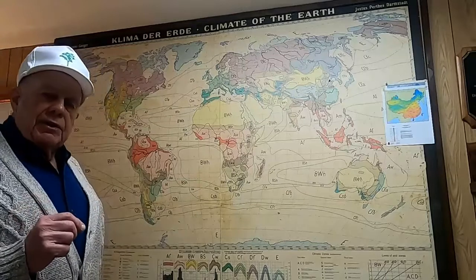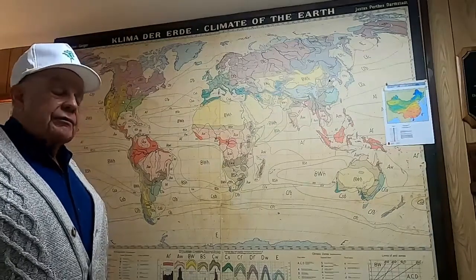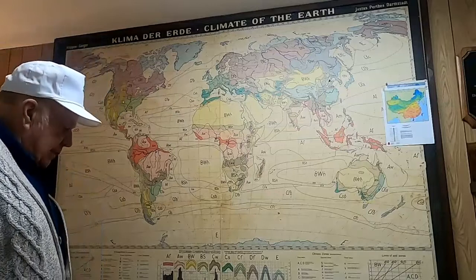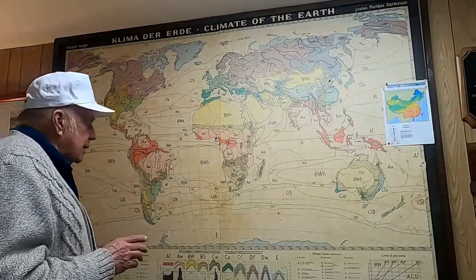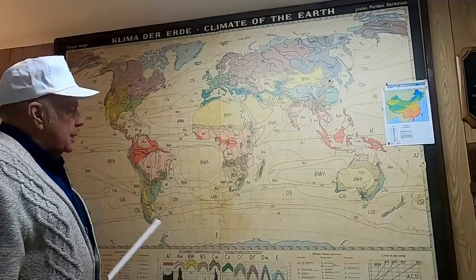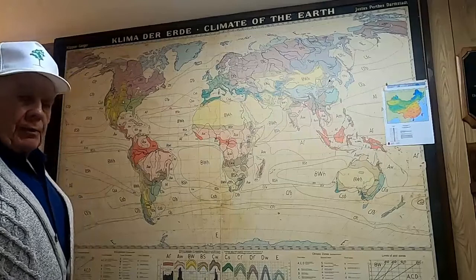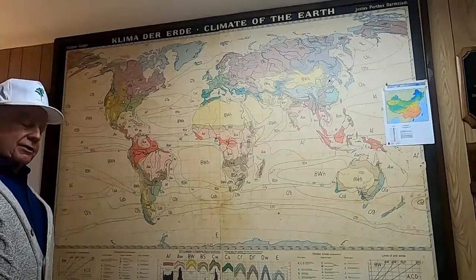This map was made by the Germans. Originally, the data collection began about 1850. It was first published in 1884, then lay dormant, but then at a period about 1918 to 1936, the German regime sent people out all over the world to collect data — windows of rain, all these other climatic conditions — and this map was assembled based upon that collection of data.